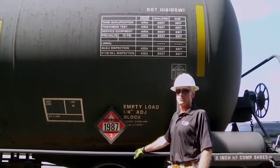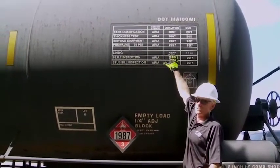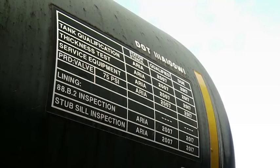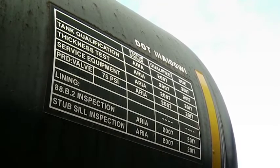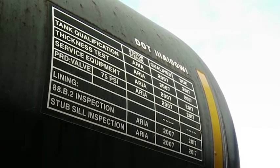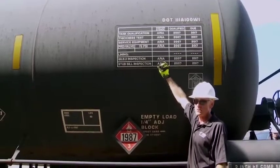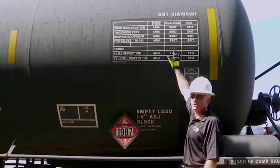Another piece of critical information for emergency responders is the DOT specification on the tank car. The DOT specification is always on the right side of the tank towards the end. In this case it says DOT 111A 100W1. That tells you it's a general service, low pressure tank car with a working pressure of 100 psi.